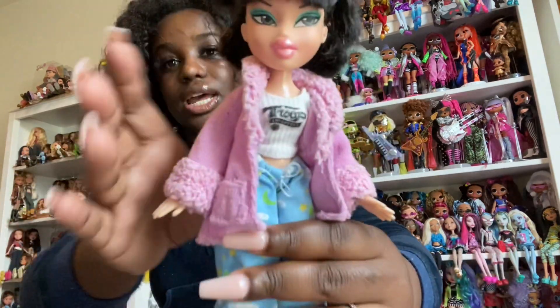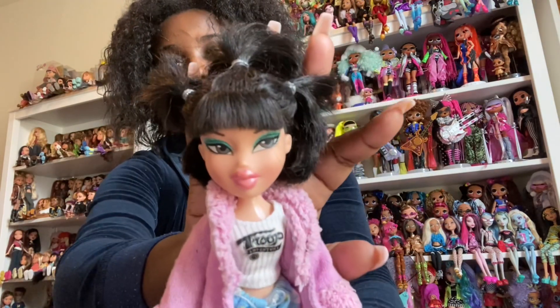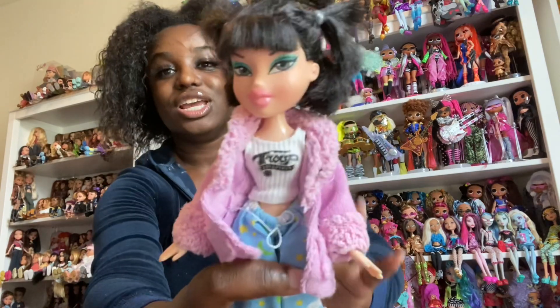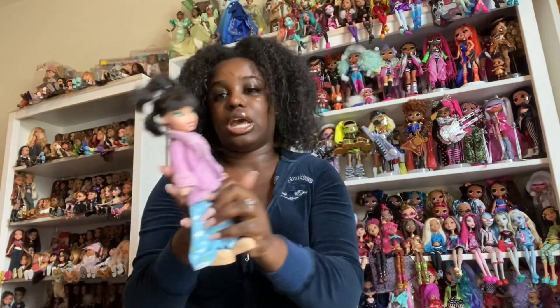I just put her in pajamas — it's giving comfy. I had to include her in here. She's just so cute with these little pigtails. That is Slumber Party Jade.